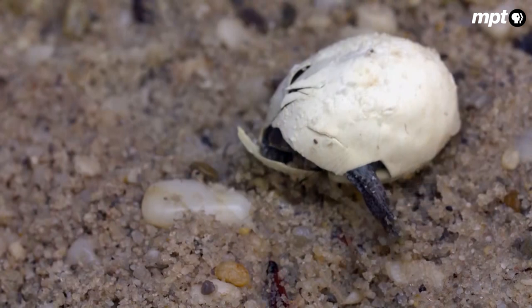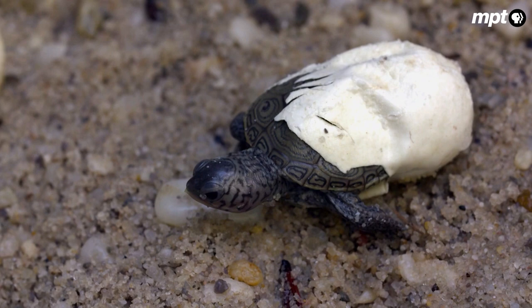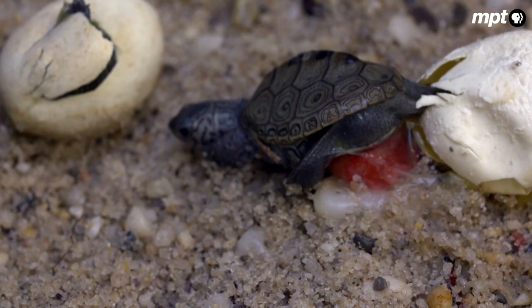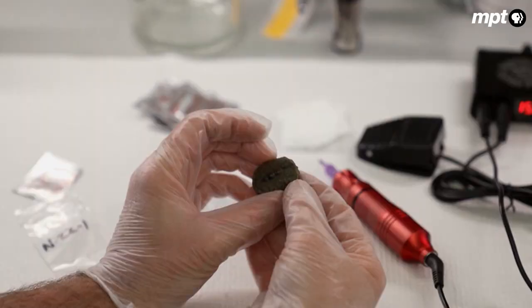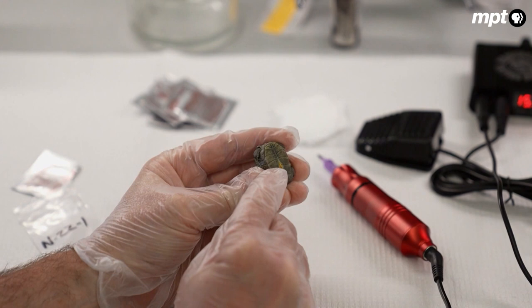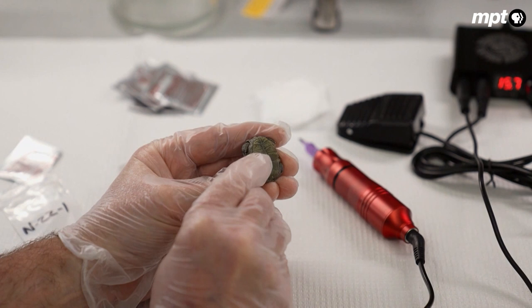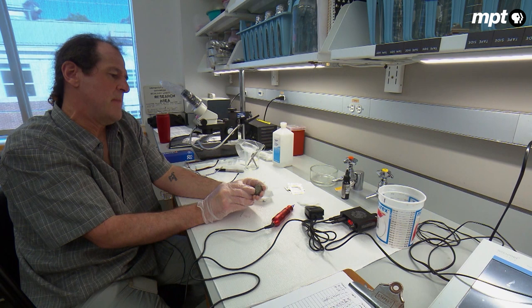Nearly two months later, the eggs in Chris's lab begin to emerge. This is a hatchling diamondback terrapin that hatched about three days ago — still very tiny, with a shell that's still a little flexible. On the belly, called the plastron, there's a yellow mark where the yolk sac was when it hatched. When the animal came out of the egg, it still had some yolk in a little bubble on its belly, and over the next day it fed off that yolk.